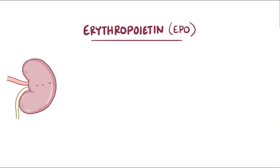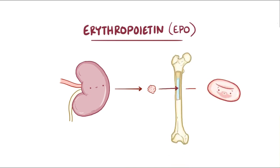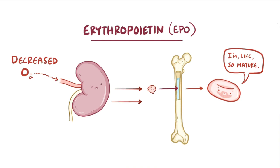As a quick recap, erythropoietin is a hormone produced by the kidneys that helps in maturation of red blood cells in the bone marrow. When there's decreased oxygen delivery to the tissues, the kidneys increase erythropoietin production, which ends up increasing red blood cell production.